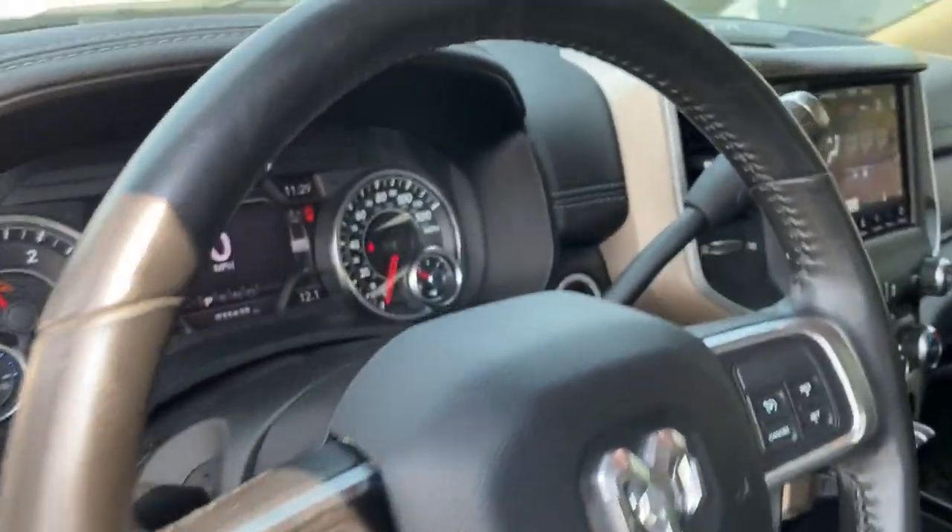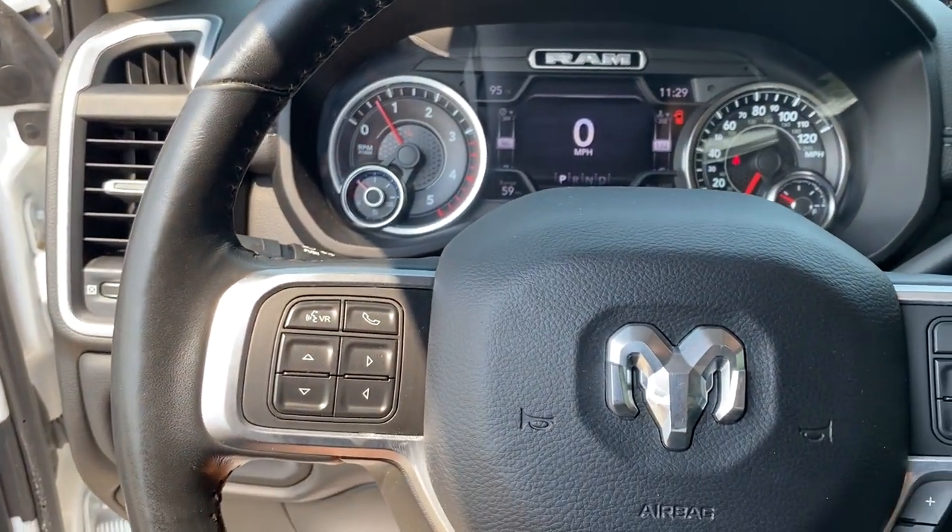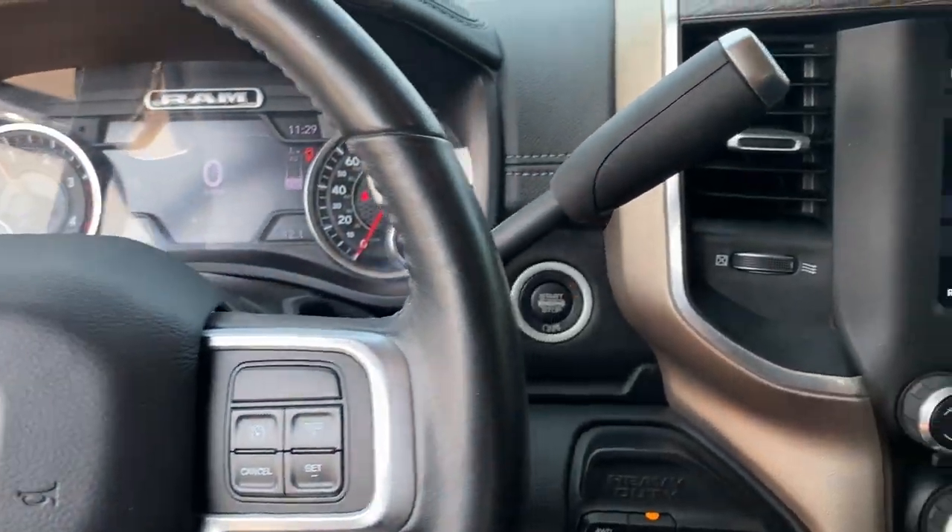Fog lamps. The Ram 2500 delivers heavy-duty capability, sophisticated style, rugged strength and technology that keeps you safe and connected.